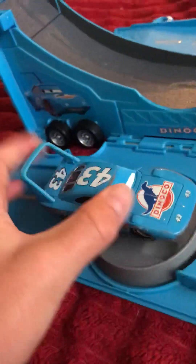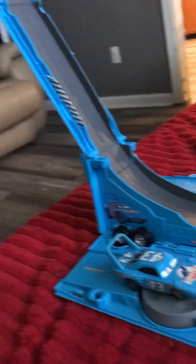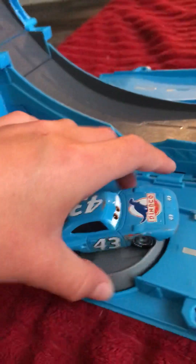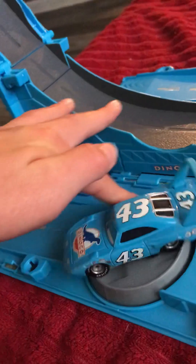By the way, this is just a plastic version. The real version that doesn't transform into a track is the metal version, but this one is plastic. It's still cool — maybe I'll order a metal one in the future. You can spin the cars around on the turntable right here.